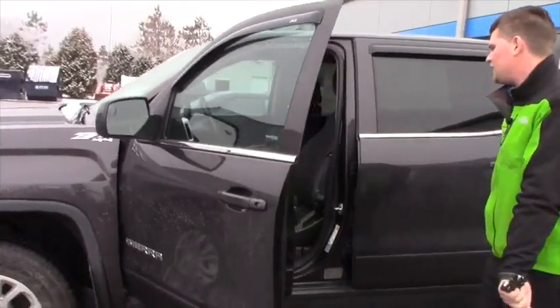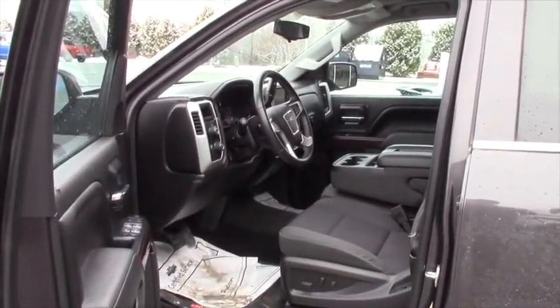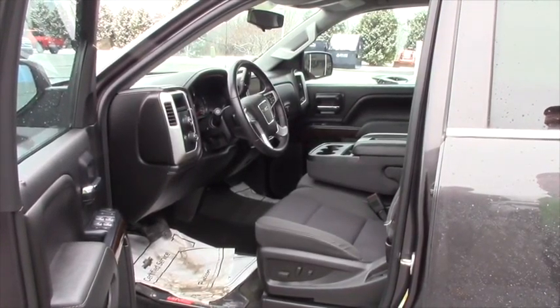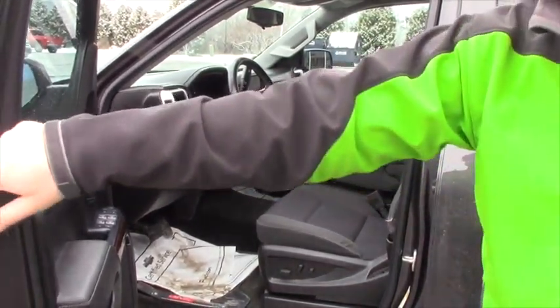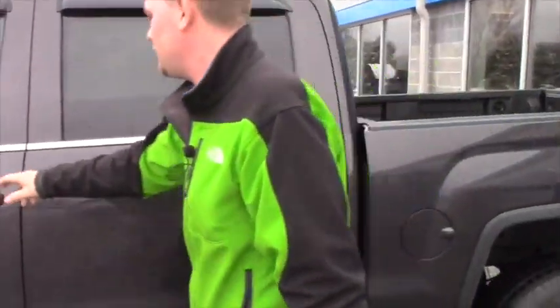The interior is really nicely set up. You have a center console, eight inch touch screen. You also have remote windows so you can roll the windows down right from your key fob — it works super easy and it's super simple.